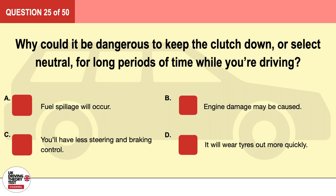Question 25. Why could it be dangerous to keep the clutch down or select neutral for long periods of time while you're driving? A. Fuel spillage will occur. B. Engine damage may be caused. C. You'll have less steering and braking control. D. It will wear tires out more quickly. The correct answer is C: you'll have less steering and braking control.